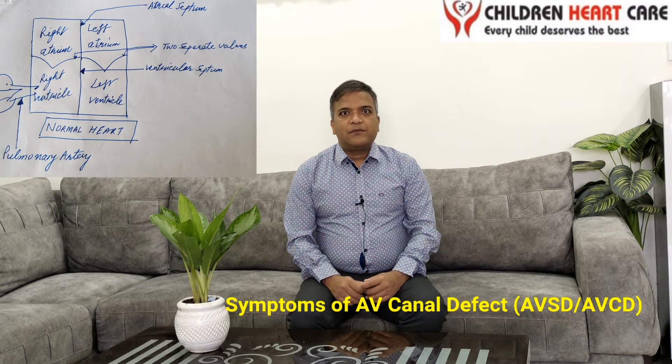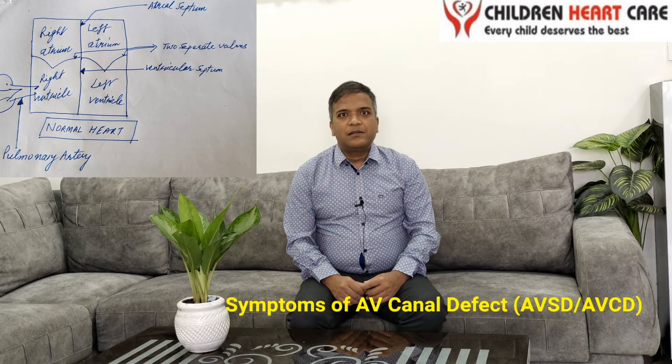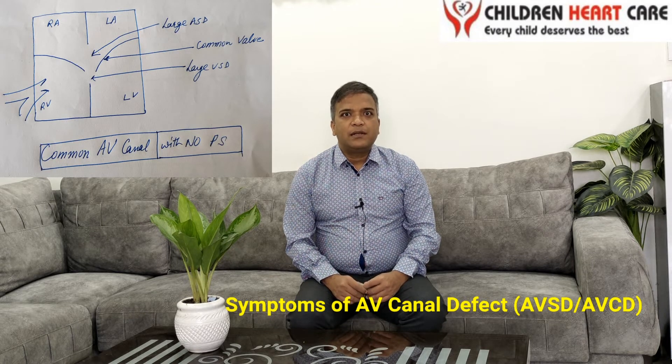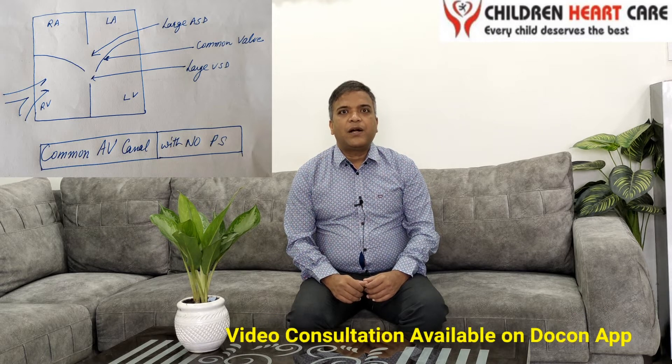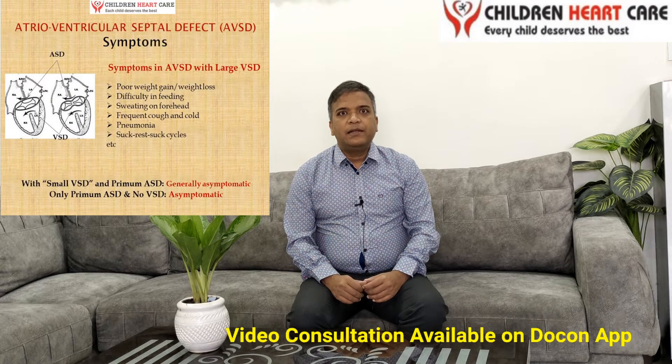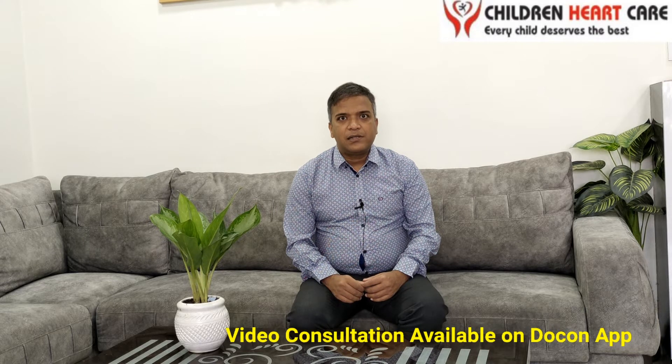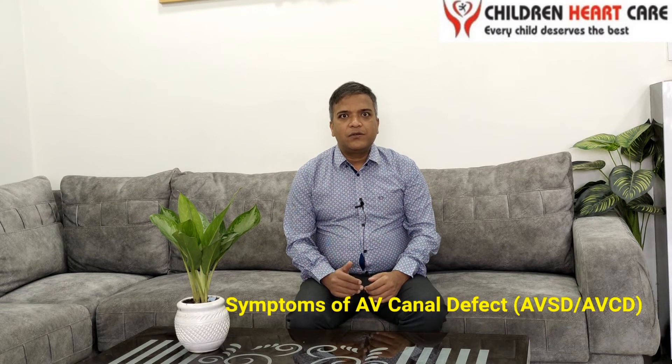In the first case, when the ventricular septal defect is very large and there is no narrowing in the pulmonary artery, the child will be very symptomatic after one and a half to two months of age, presenting with heart failure: difficulty in breathing, difficulty in feeding, frequent sweating over the forehead, poor weight gain, frequent pneumonias, and frequent hospitalizations. These symptoms will increase gradually over a period of months.